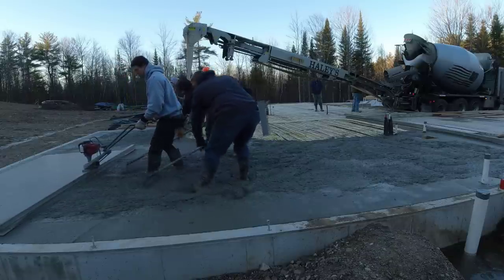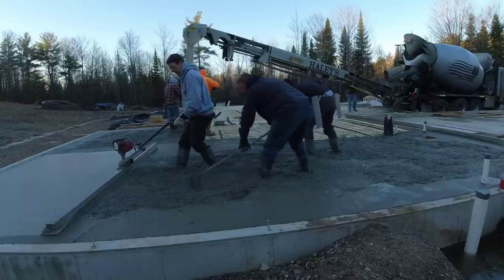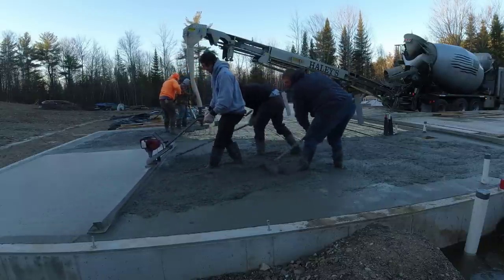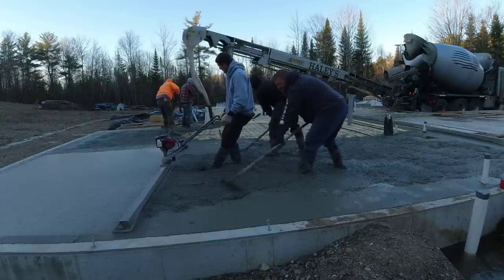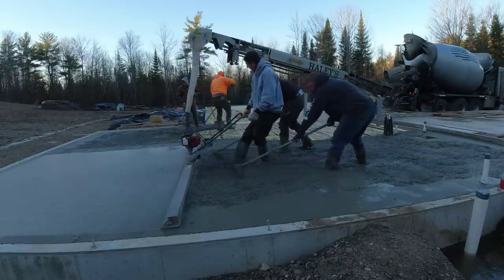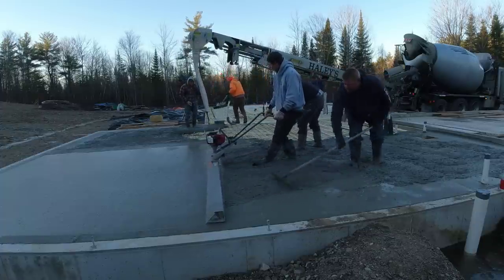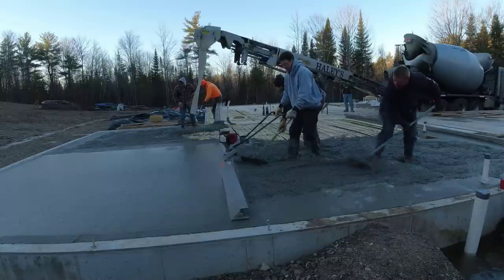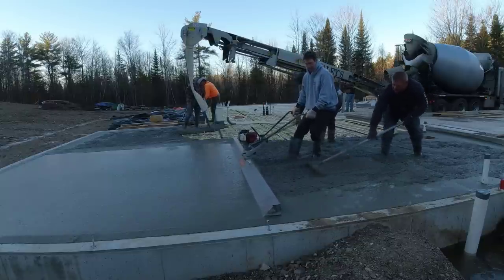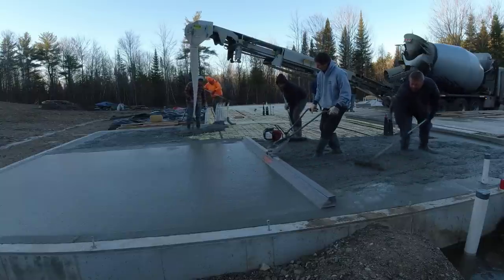Today we got out the power screed — the MBW Screed Demon. We're using the gas-powered one today. We find that as we start using the hot water in the concrete and quite a bit of accelerator to get it to cure up, the difference between the gas-powered one and the battery-powered one is that if the concrete starts to set up on us a little bit because it's so hot — right now we can feel it setting up — the gas-powered one has a little bit more vibration to it. So it just makes screeding the concrete as it starts to set up a little bit easier for us versus the battery-powered one.